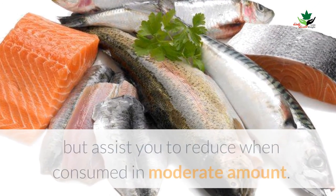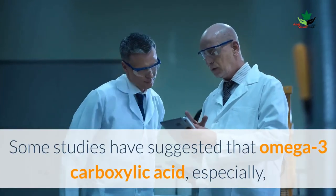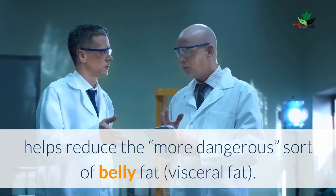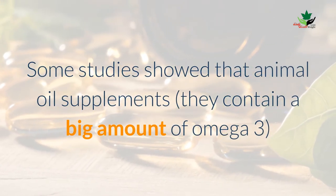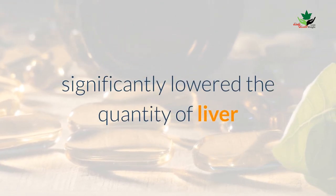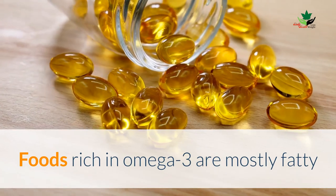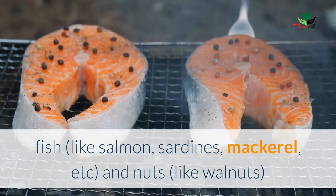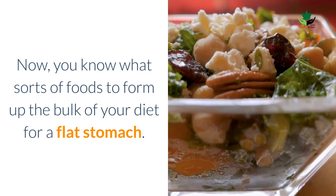Omega-3 rich fats: foods rich in healthy fats not only taste delicious but assist you in losing weight when consumed in a moderate amount. Some studies have suggested that omega-3 fatty acids especially help reduce the more dangerous sort of belly fat, which is visceral fat. Some studies show that fish oil supplements, which contain a significant amount of omega-3, significantly lower the quantity of liver and abdominal fat in people with liver disease. Foods rich in omega-3 are mostly fatty fish like salmon, sardines, and mackerel, as well as nuts like walnuts.